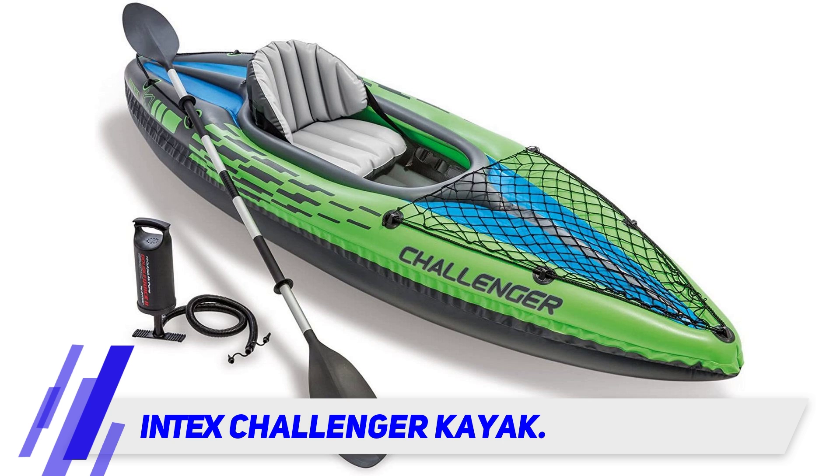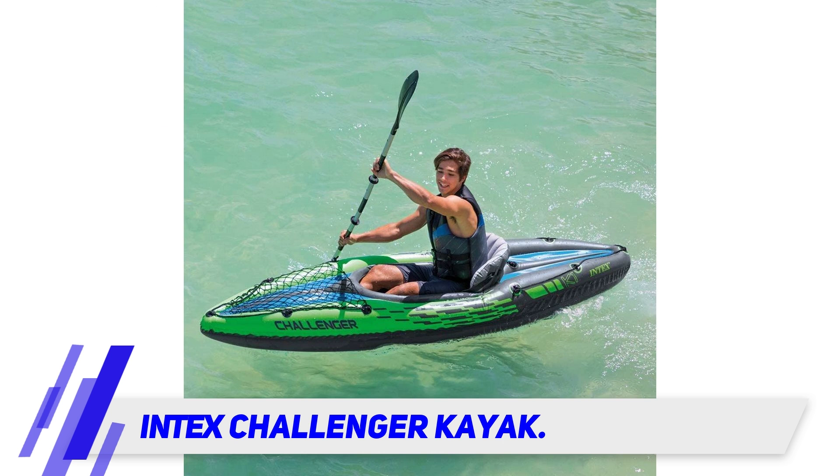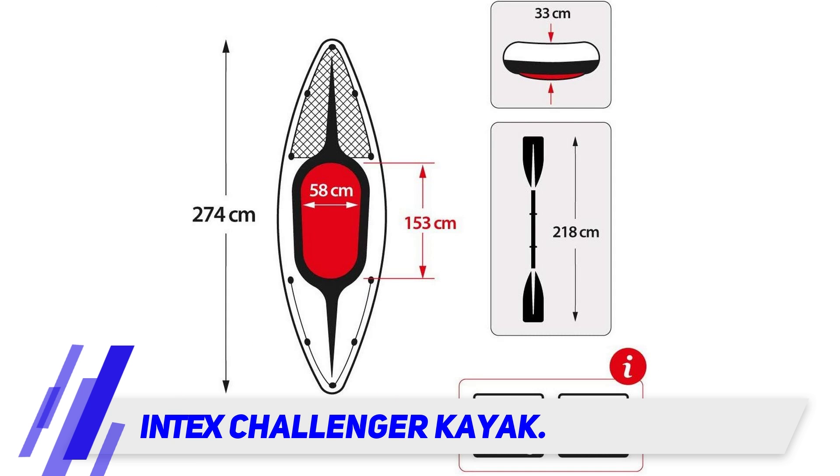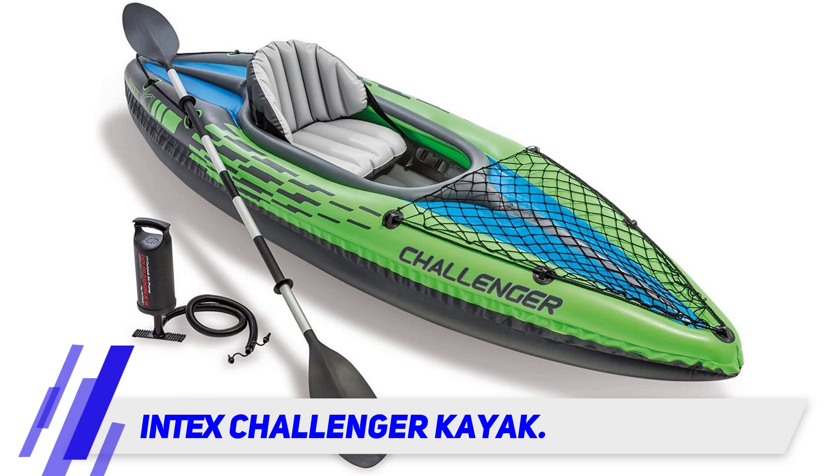Take it out for a day on the lake or on a calm river and watch as it performs expertly. With a large nose, this kayak devotes fully to storage space using a large mesh net that covers the entire area, so you can pack even more with you on your next adventure. As this is a mesh cargo bay, we recommend popping your gear into a dry bag to ensure it stays dry.